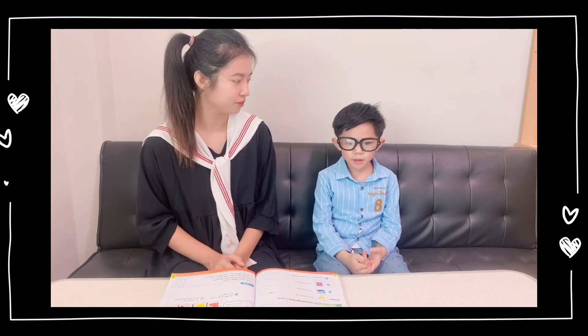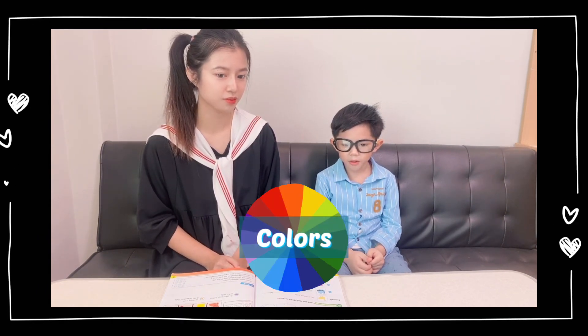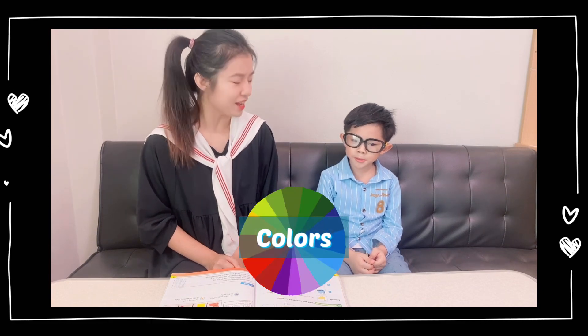Okay, Mona, today I will teach you all about colors. Are you ready? Yes, I am ready.